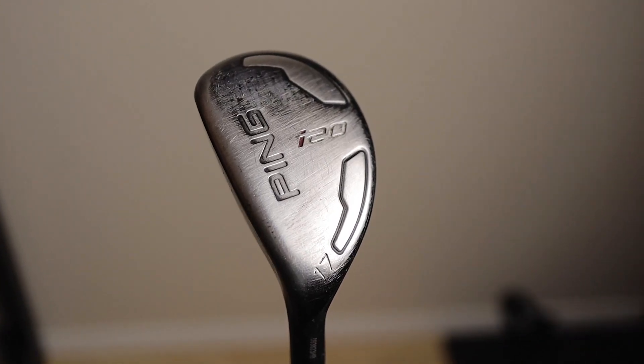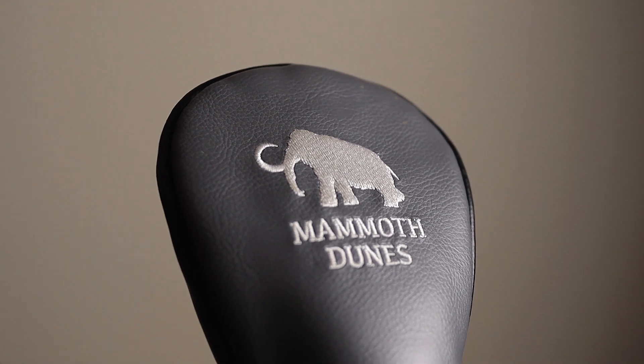Moving on to my hybrid — it is the Ping i20, a 17-degree two-iron, with this very attractive mammoth dunes headcover from Sand Valley. As some of you know from previous videos, that's where I shot my lowest score ever, so I had to buy a headcover there as a keepsake. This two-iron comes with the Ping TFC 707H S-flex shaft. It's been okay — I'll absolutely smoke it sometimes, but when my swing gets out of whack I feel like I can't hit it to save my life.